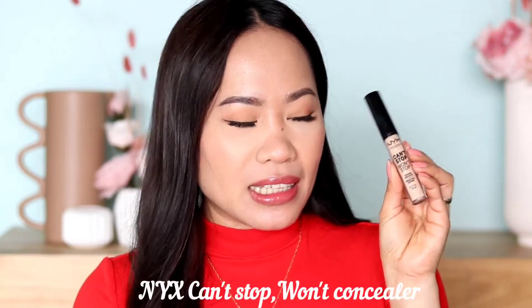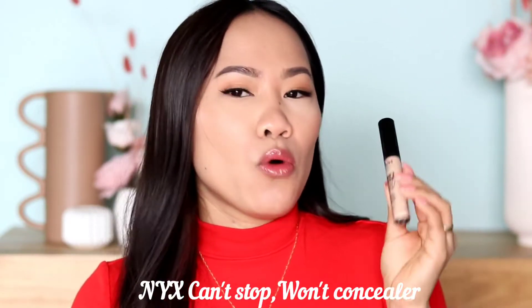So let's go ahead with my number 3 concealer. This one is from NYX Can't Stop Won't Stop Concealer. In my makeup wardrobe, I don't have a lot of drugstore brands. But this one, I'm so glad that I got it and tried it. If I want a daily concealer, this is what I always reach for because it's just so good. This is what I'm wearing right now.